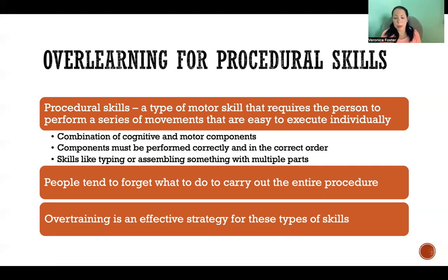The issue with procedural skills is that people tend to forget what they need to do to carry out the entire procedure from start to finish. If you practice and learn a certain procedural skill but then don't continue practicing, and you're tested on that skill nine months from now, you may not remember exactly what to do or what order the movements need to take place in. For procedural skills, over-training is an effective strategy because it helps reinforce the procedure, and even once you've mastered the skill, it helps you remember the components and their order later on.